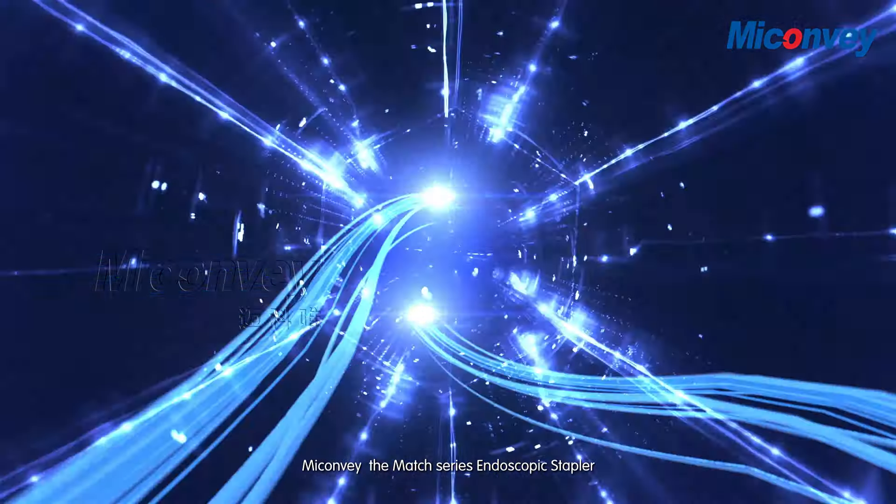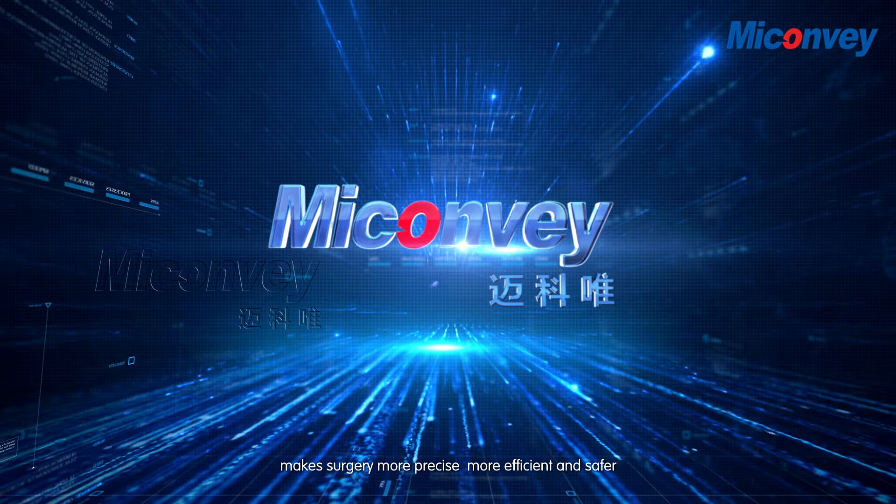MyConvey, the Match Series Endoscopic Stapler, makes surgery more precise, more efficient and safer.